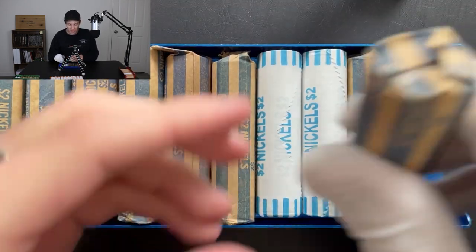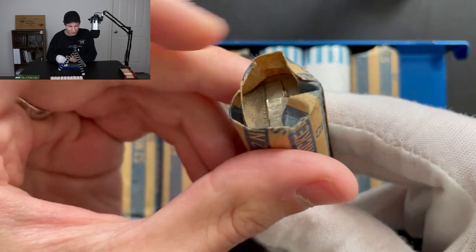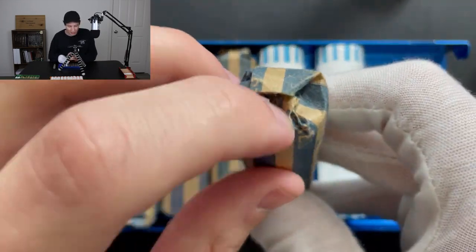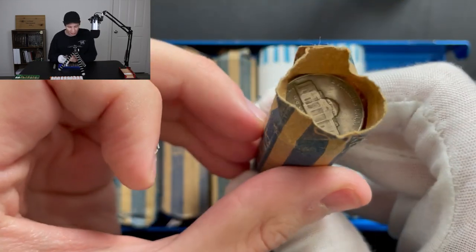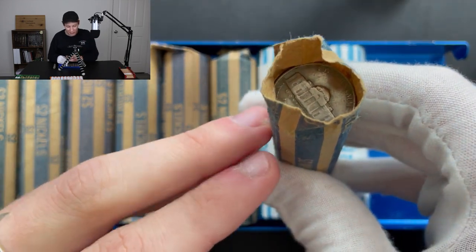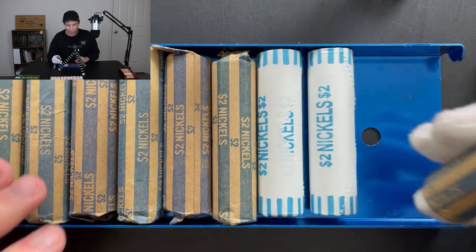Moving on to the nickel rolls, we have a couple of nice enders right here. I don't know if they're going to be anything, but you can see right there, that one definitely looks old. And if you look at this one right here, we have basically the same thing going on — a really nice old-looking coin right there. We're looking for anything pre-60s, and we'll be pulling those out if they are. So hopefully we get some old ones there and then some more in the rest of the rolls.